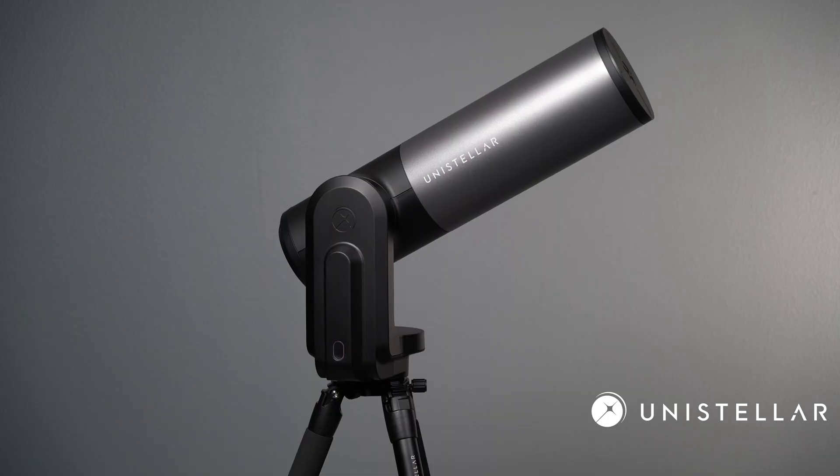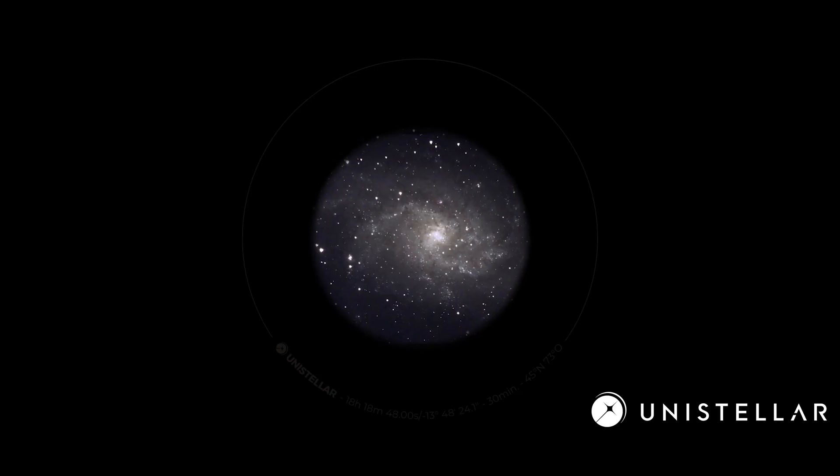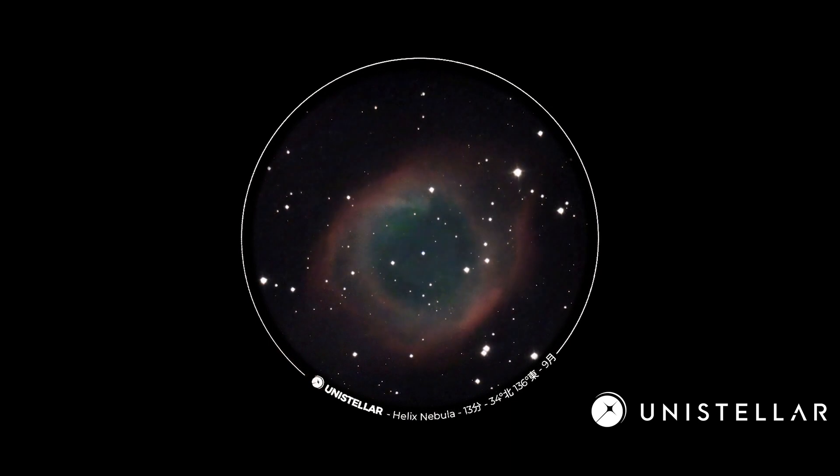With over 5,000 objects to choose from, the Unistellar Equinox II can even bring the faintest celestial bodies into focus with stunning clarity, and once it's on target, it stays on target.